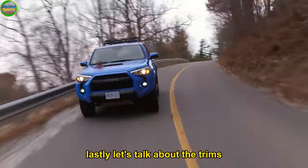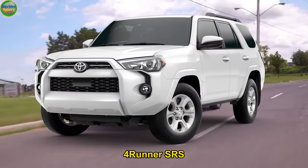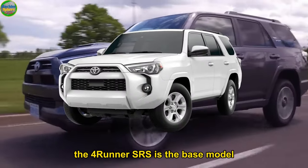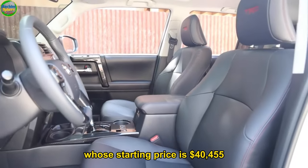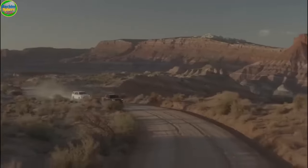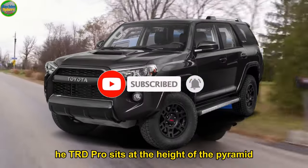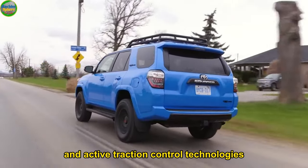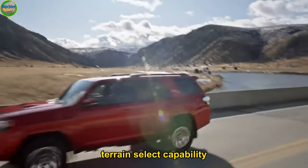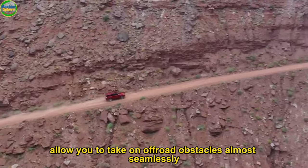Number 1: Multiple Grades or Trims. The 2024 4Runner comes in seven grades: 4Runner SR5, TRD Sport, SR5 Premium, TRD Off-Road, TRD Off-Road Premium, 4Runner Limited, and TRD Pro. The 4Runner SR5 is the base model with a starting price of $40,455, while the TRD Pro is the most high-end option with a starting MSRP of $54,920. The TRD family offers the most off-road capable variants. The TRD Pro sits at the height of the pyramid with hill start assist control, crawl control, active traction control, multi-terrain select, high-performance FOX shocks, TRD-tuned springs, and 9.6-inch ground clearance — all allowing you to take on off-road obstacles almost seamlessly.